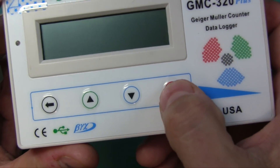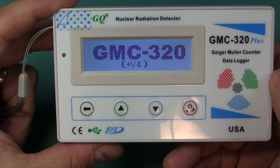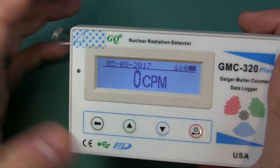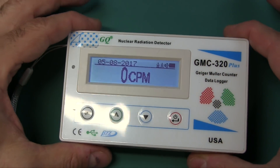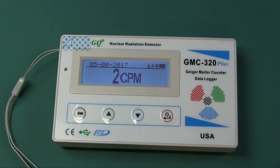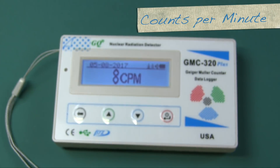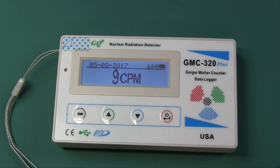Let's go ahead and turn it on. You can see the power button - press and hold it until it comes on. When you first get this, you do want to charge it. Just leave it off, plug it in via that cable to any USB power supply, and charge it up. It will start picking up some background radiation, which is normal. Normal is considered between 5 and 50 CPM. Last time I had this on, it was averaging about 15.